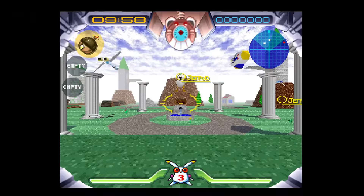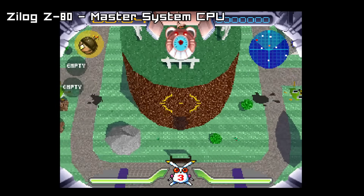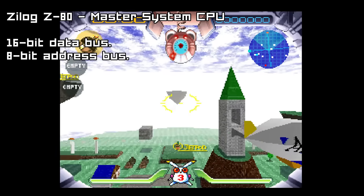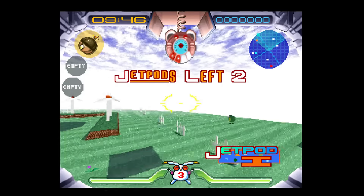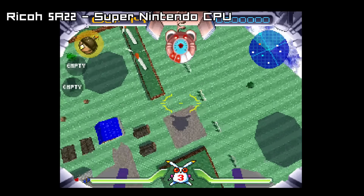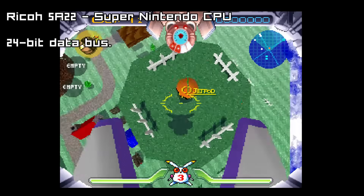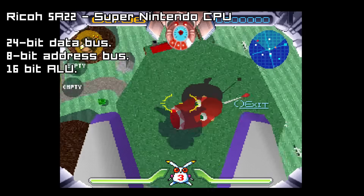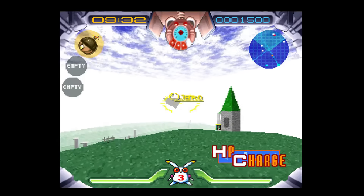Let's take the Zilog Z80, the Master System's CPU. It can address 16-bits at once, it has an 8-bit data bus, and its ALU is 4-bits wide — that means it's an 8-bit CPU. The Super Nintendo's Ricoh 5A22 has a 24-bit address bus, an 8-bit data bus, and a 16-bit CPU.